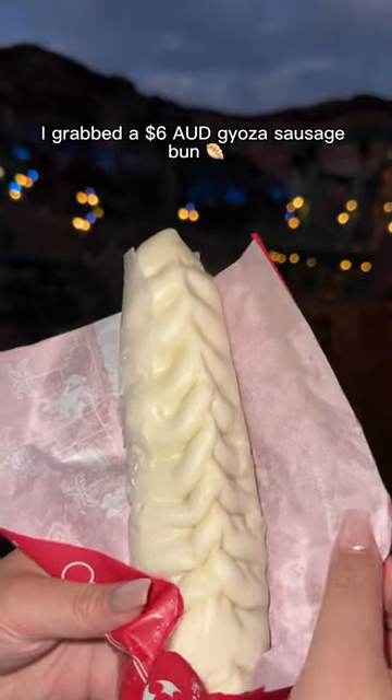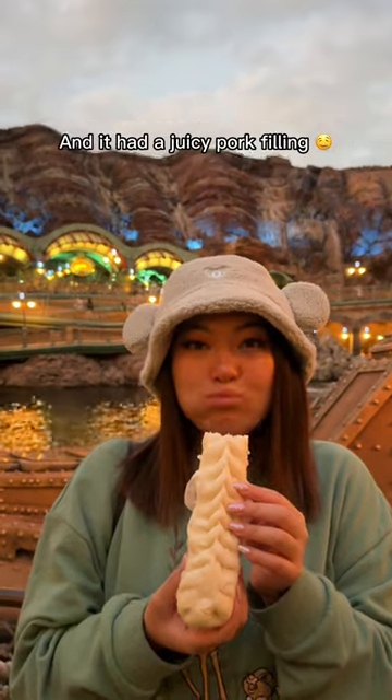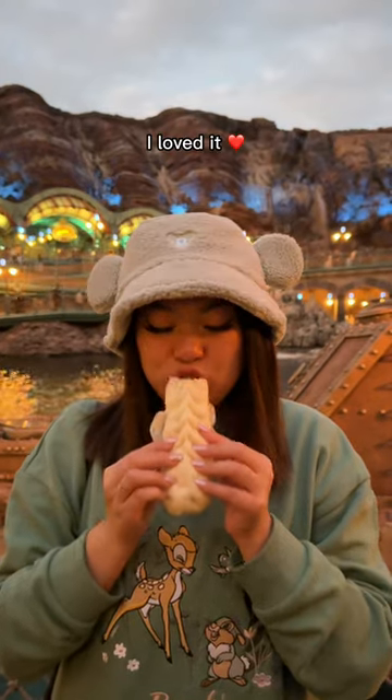I grabbed a $6 gyoza sausage bun — look how long it is! The bun was so wonderfully soft and fluffy and it had a juicy pork filling. I loved it!